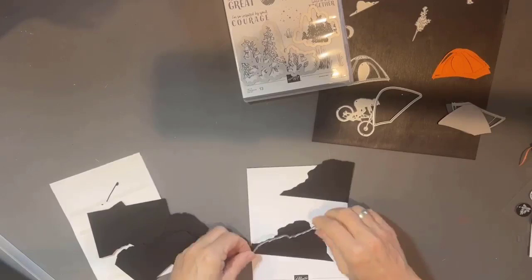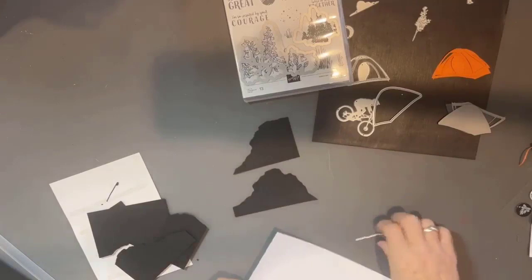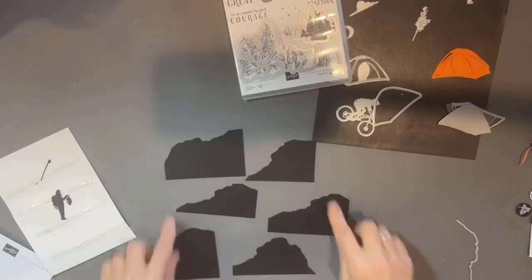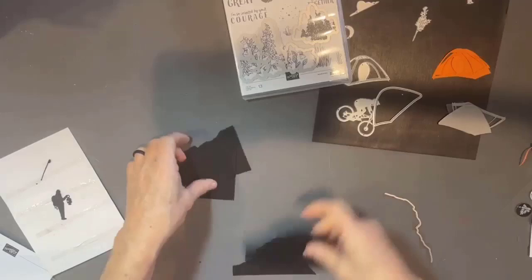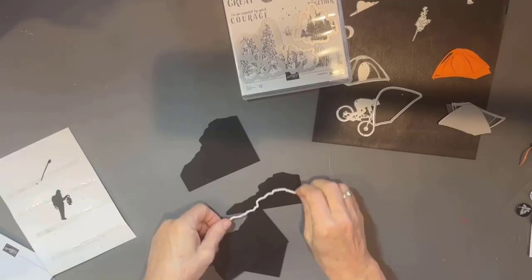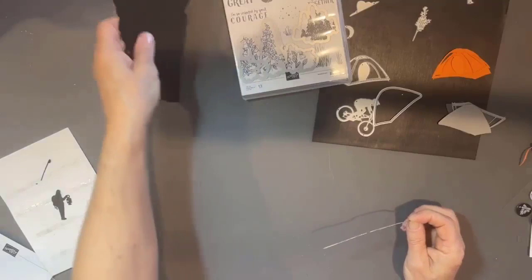Depending on how you layer it and work it across, you're going to get these different bottoms — and there are no endless pieces for that. You just take it and move it across your cardstock depending on how you want it cut — long or short ways, lower across an angle. So you're going to have some fun creating different bottoms, or rocky outcroppings as I'm calling them.